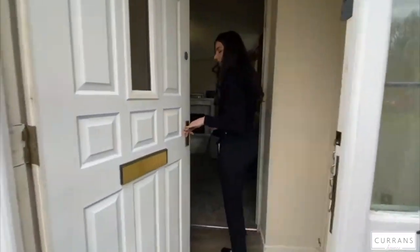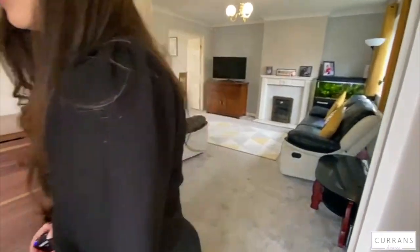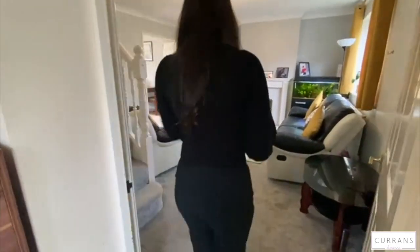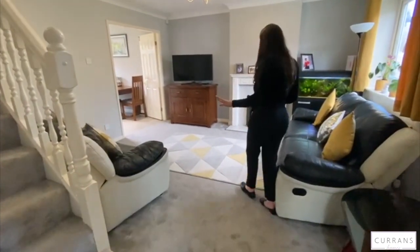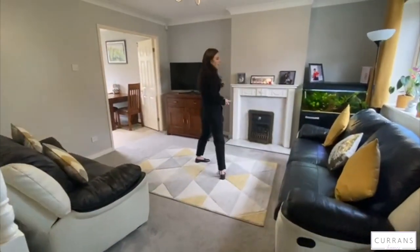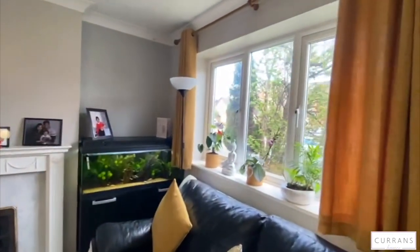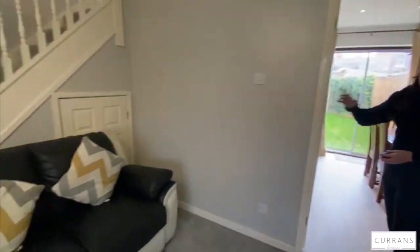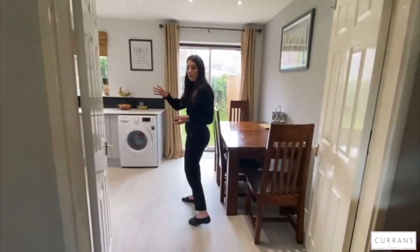You come into this handy entrance area so you're not going direct into your living room. Just through here you've got grey carpets throughout the living room and up to upstairs. You've got the gas fire here as well and a window to the front. You've also got a little bit of upstairs storage just there, and through here with these doors it's more open plan.